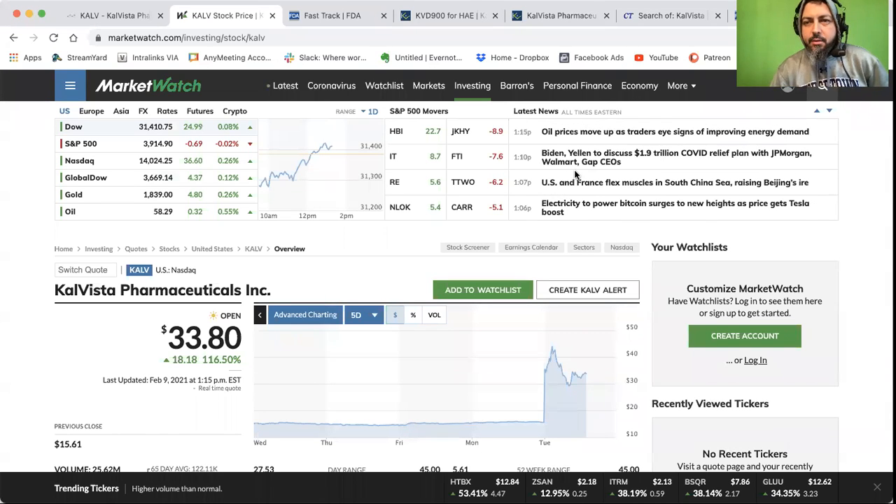Hey, everybody. Welcome back to the program. We go in depth on our other channel, the Clinical Research Circle, regularly for this kind of stuff. But right now I just wanted to talk to you guys about this stock today. And I'll do these little short ones here and there on different biotechs. We go in depth on like four or five biotechs a week on our other channel, the Clinical Research Circle. On this one, I'll do highlights from the best ones.